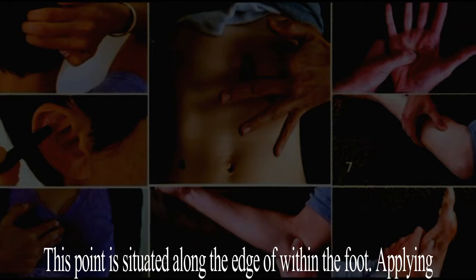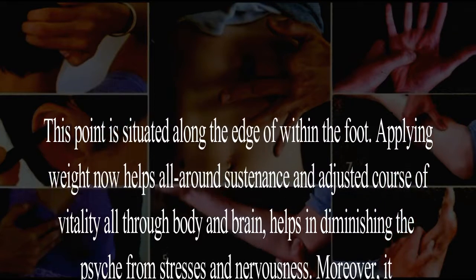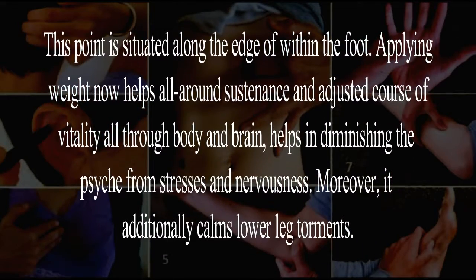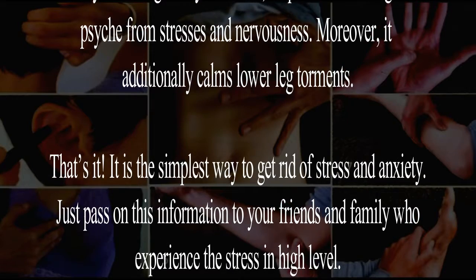Eight: the foot. This point is situated along the edge of the inside of the foot. Applying pressure here helps with nourishment and regulates the flow of energy throughout the body and mind, and helps in calming the mind from stress and anxiety. Moreover, it also relieves ankle pain.